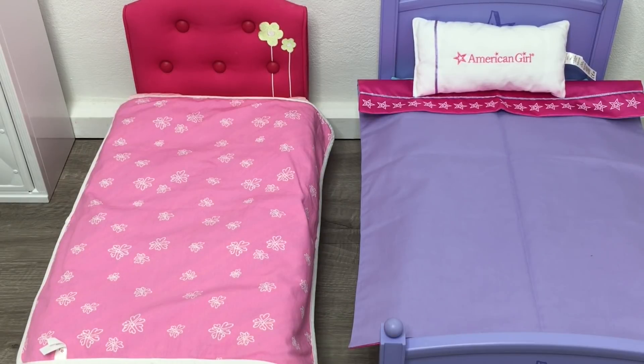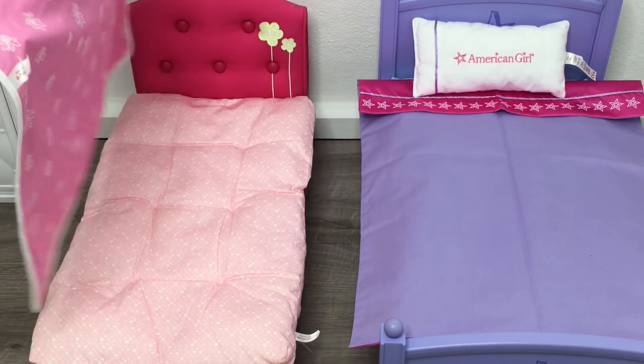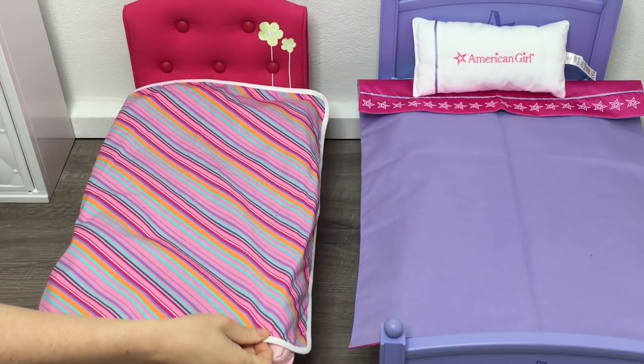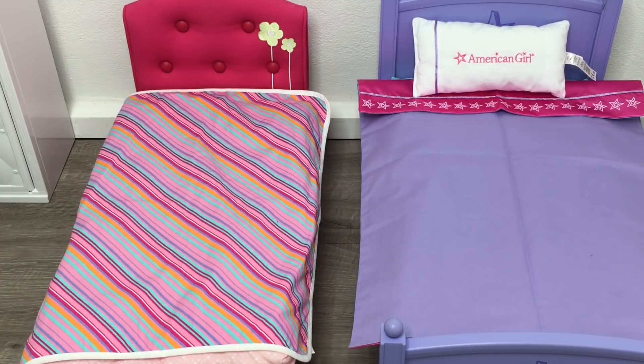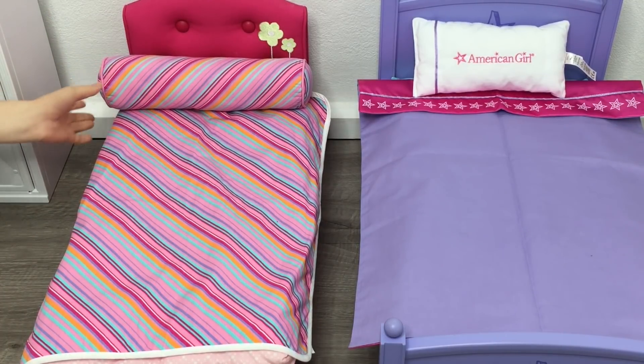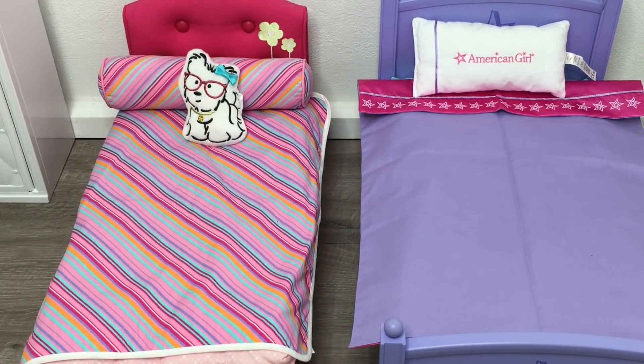One of the most popular bedding sets from American Girl is definitely the Bouquet Bed Bedding Set, available from 2014 to 2016 in the Truly Me line. Interestingly, the bedding had to be purchased separately from the bed. Since it's a trundle bed, it came with both a sheet and a comforter. The sheet has a pink design with lovely flowers on one side and a stripe design on the other. There's also a bolster that matches the stripes, and a throw pillow of Coconut the dog wearing a small bow — one of my favorites.